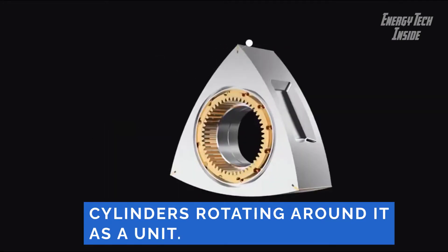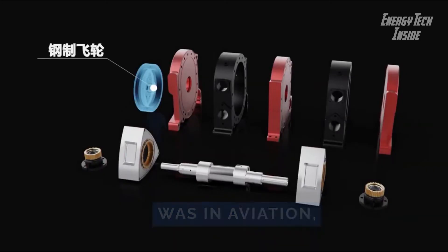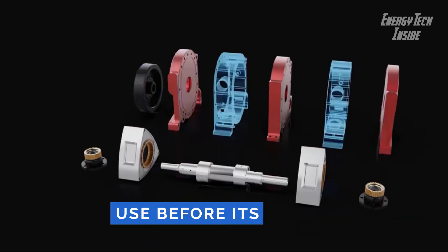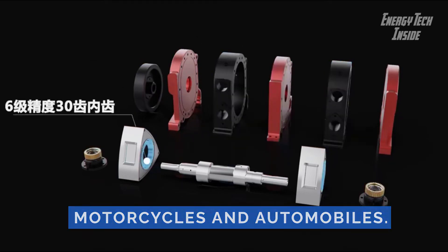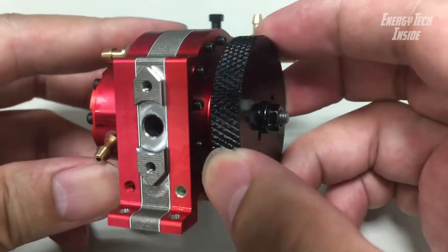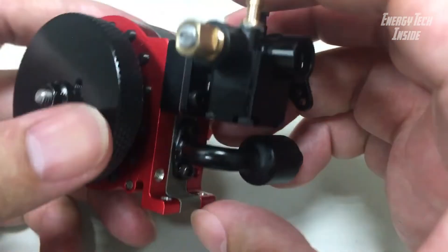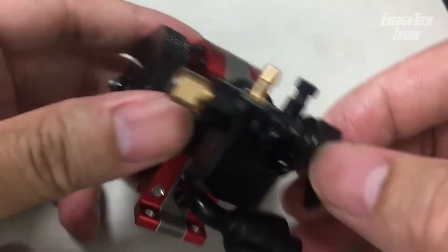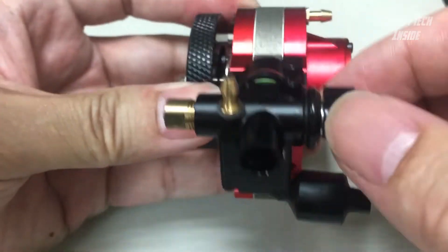Its main application was in aviation, although it also saw use before its primary aviation role in a few early motorcycles and automobiles. The rotary engine newly developed by Toyan has the characteristics of miniature, compact, lightweight, smooth running, and virtually vibration-free.